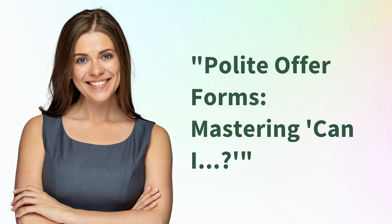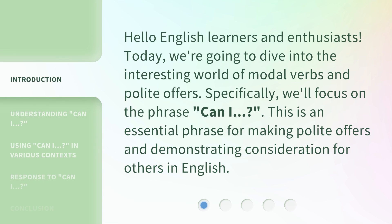Polite Offer Forms: Mastering 'Can I?' Hello English learners and enthusiasts. Today, we're going to dive into the interesting world of modal verbs and polite offers. Specifically, we'll focus on the phrase 'Can I?' This is an essential phrase for making polite offers and demonstrating consideration for others in English.